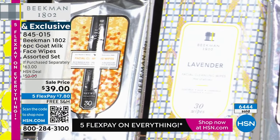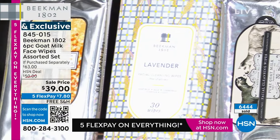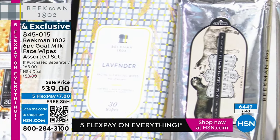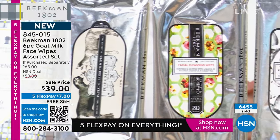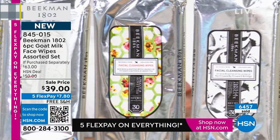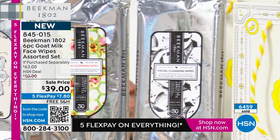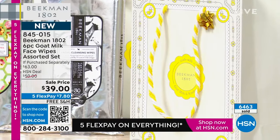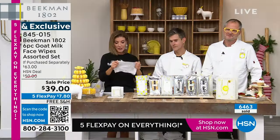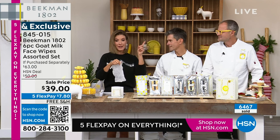Today we have FlexPay too. We don't always have five flexible payments. Today's a five FlexPay day — less than $8. You can space out your payments interest-free. And if you're new to HSN, this is a great place to start because this is their number three bestseller in the entire line, and this is something universal that everyone can use. I have one in each car.